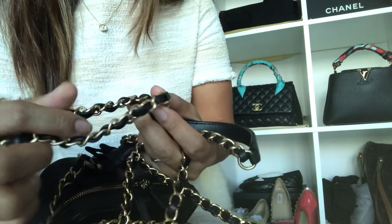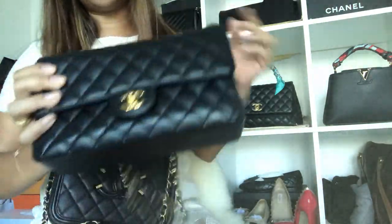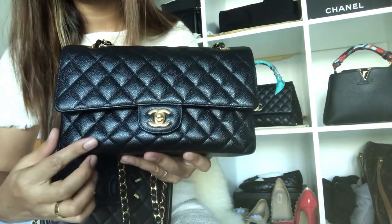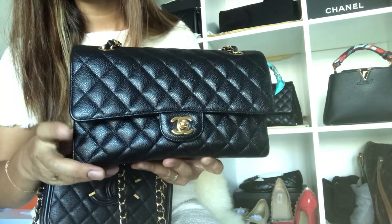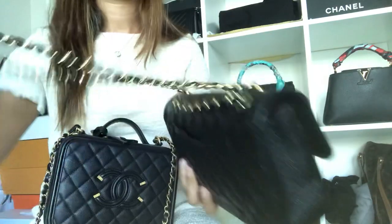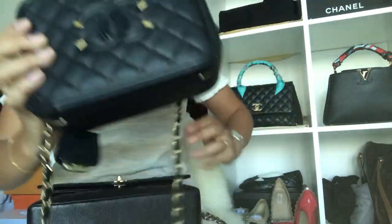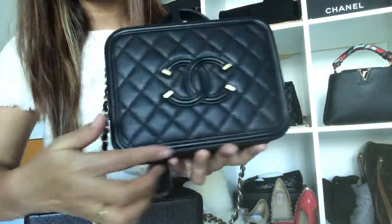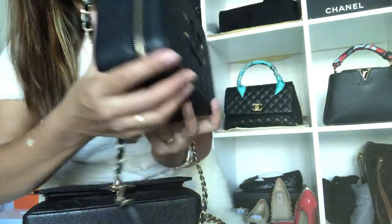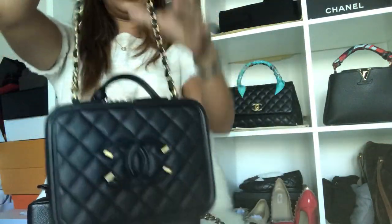I wrote down the measurements. The medium-to-large: length is 10 inches, height is 6.6 inches, width is 2.5 inches, and the strap drop is 17 inches. The vanity case: length is 8.3 inches, height is 6.3 inches, width is 3.1 inches, and the strap drop is 19 inches.